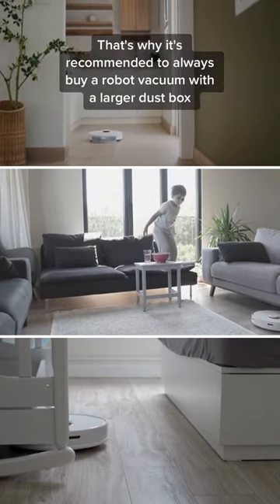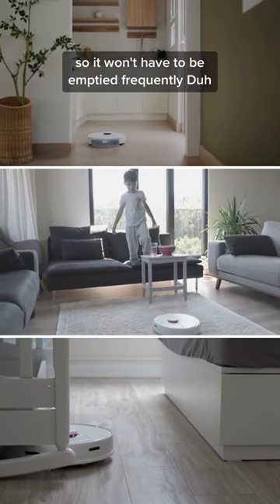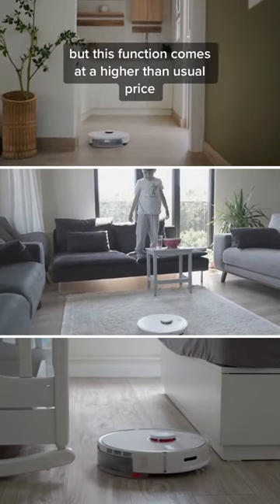That's why it's recommended to always buy a robot vacuum with a larger dustbox so it won't have to be emptied frequently. There are new models in the market that can empty themselves at the base station, but this function comes at a higher than usual price.